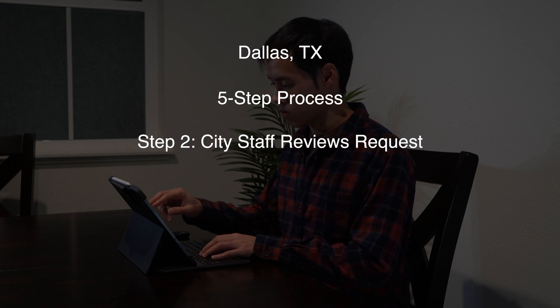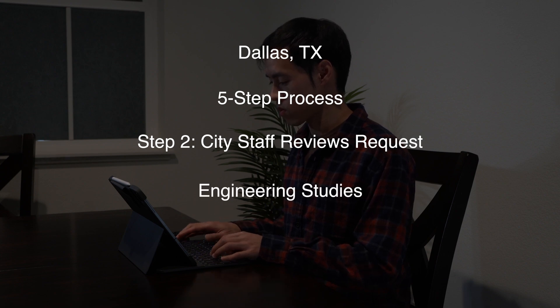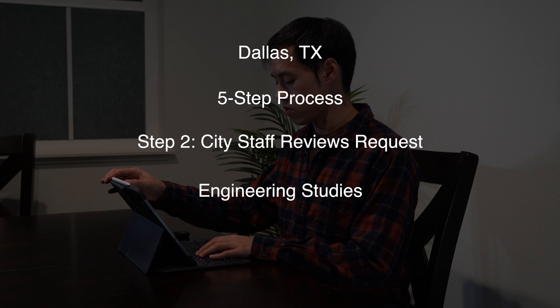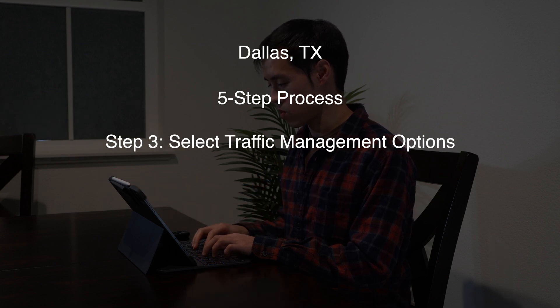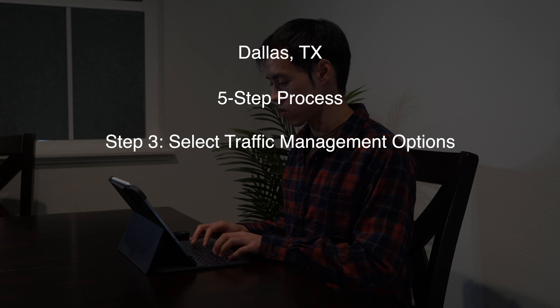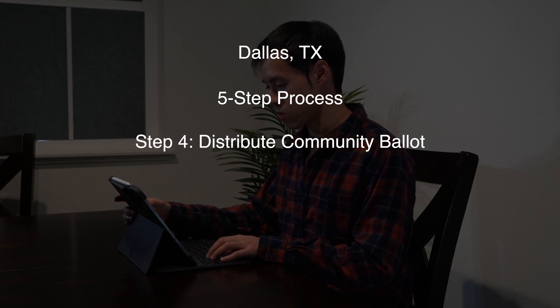Step two: city staff will review the requests. This involves doing engineering studies to determine if the street is eligible for speed humps. Step three: select traffic management options. This step involves the city recommending improvements for the neighborhood and getting feedback from the residents.